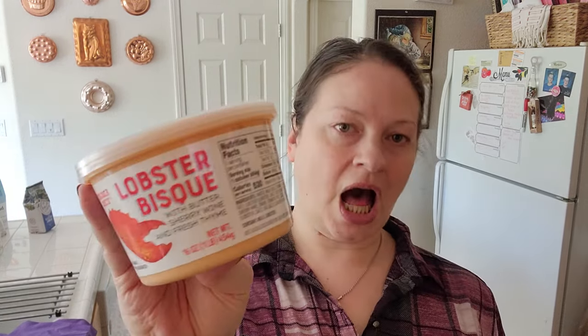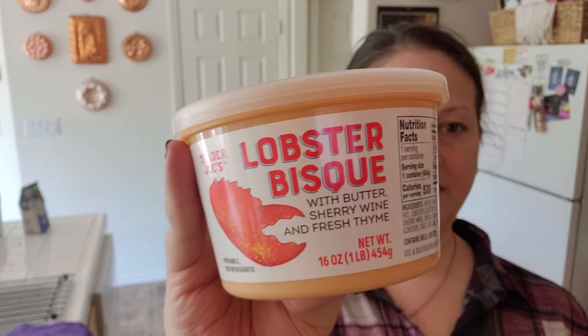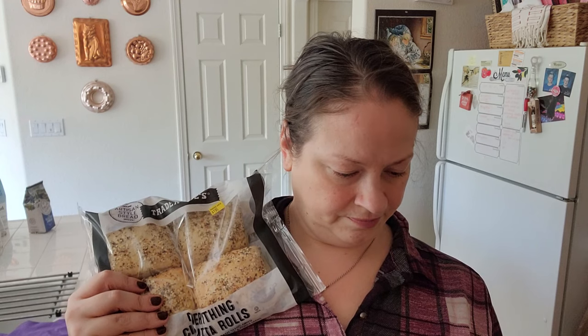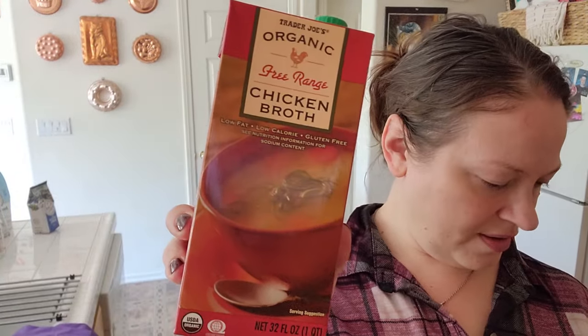I got this lobster bisque — this is for lunch today — and this was $4.99. And then I got these Ciabatta everything rolls to go with the lobster bisque, $2.49. Some chicken broth, $1.99.